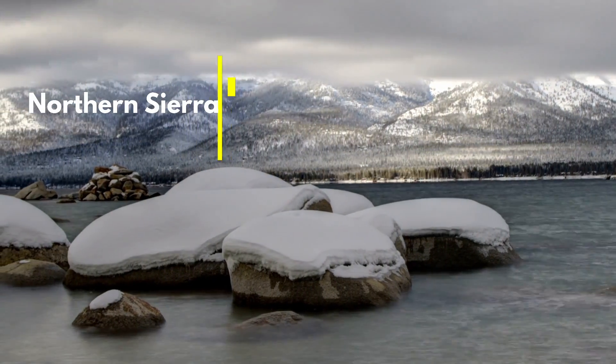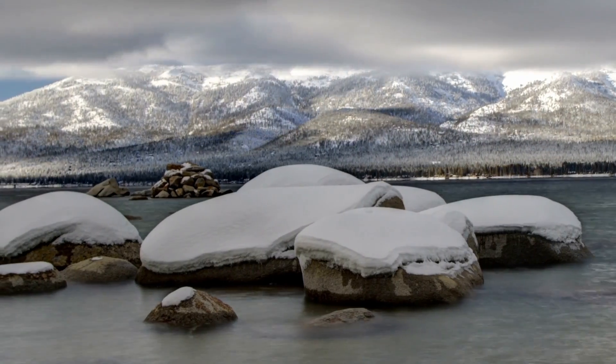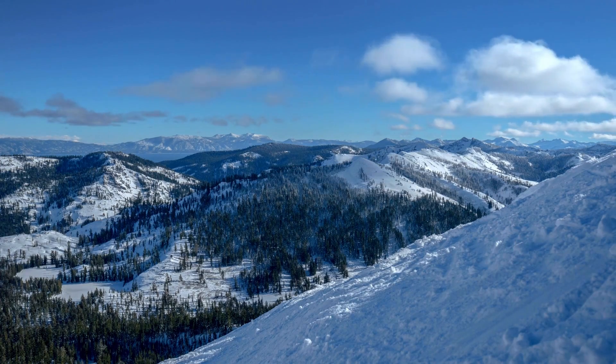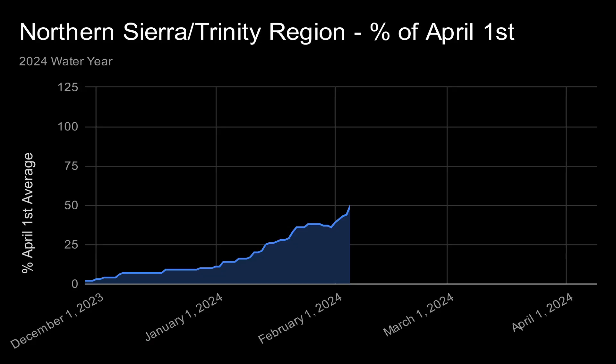The snowpack in California's northern Sierra and Trinity region is arguably the most important to the state. The runoff from these mountains plays a crucial role in filling California's three largest reservoirs: Lake Shasta, Lake Oroville, and Trinity Lake. This is a chart of the April 1st average for the northern Sierra-Trinity region. April 1st is typically when the snowpack in California peaks, so the goal of this chart is to reach 100% as early as possible and remain above that line until the end of the season.